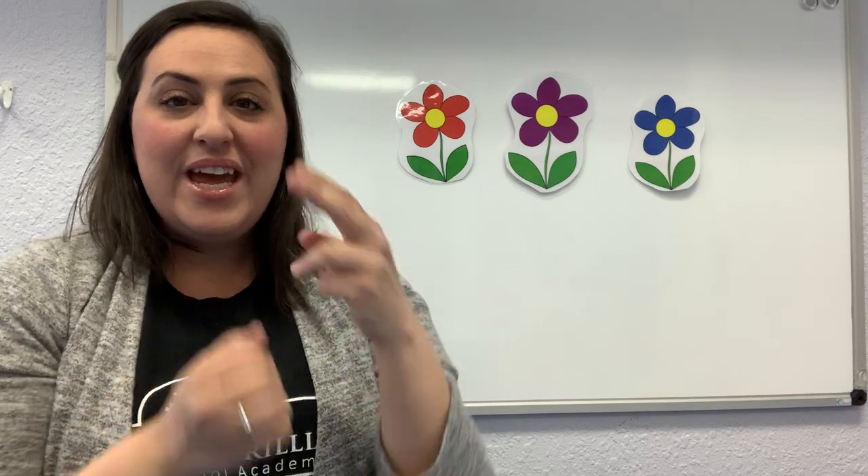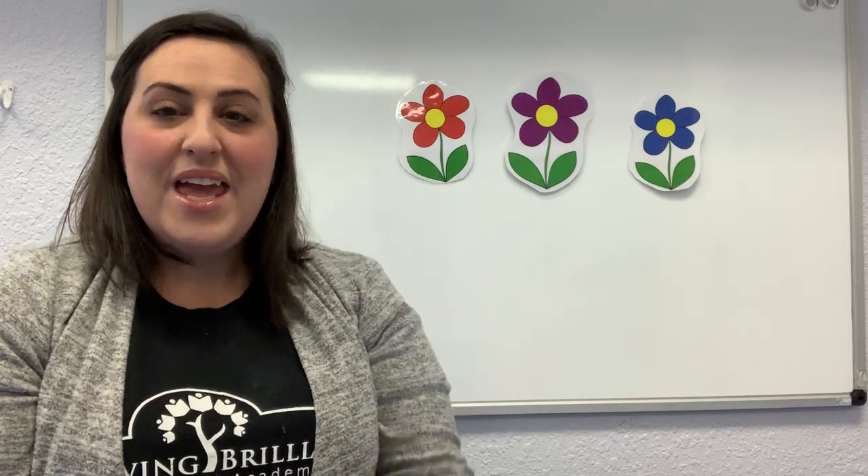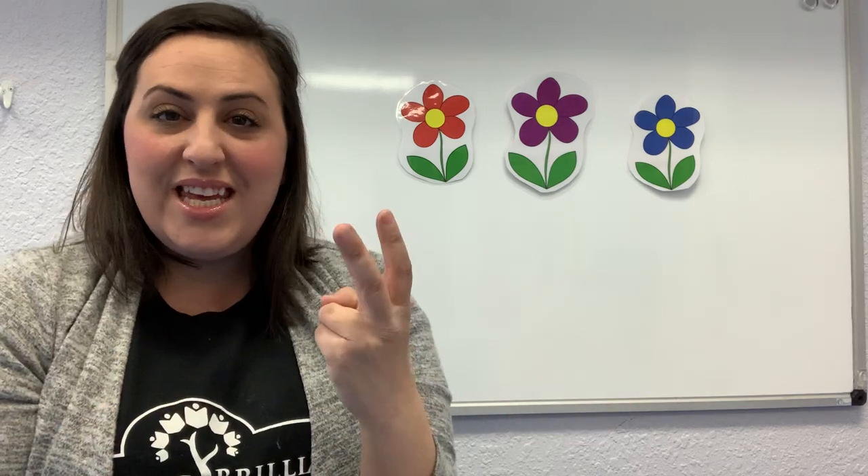So first, we're going to sing our hello song. Hello, everyone. It's so nice to see you. Hello, babies. It's so nice to see you. Hello, children. It's so nice to see you. Hello, friends. It's so nice to see you. Hello, everyone. It is so nice to see you.